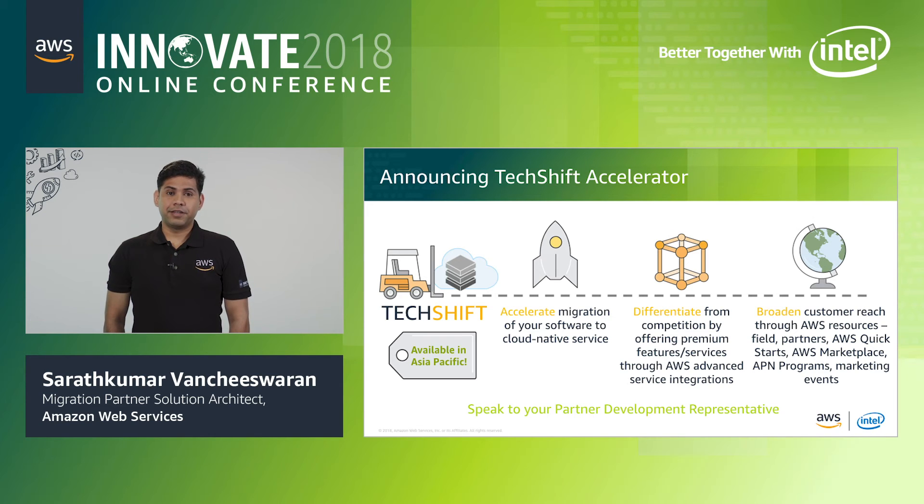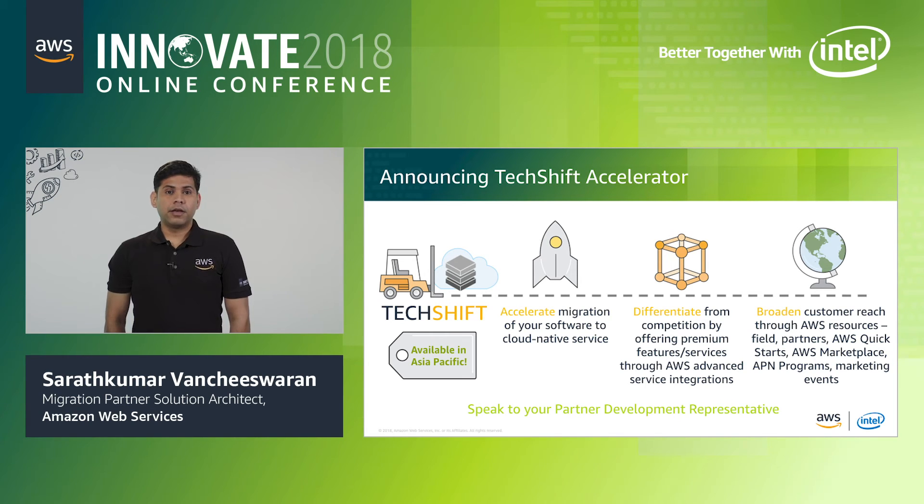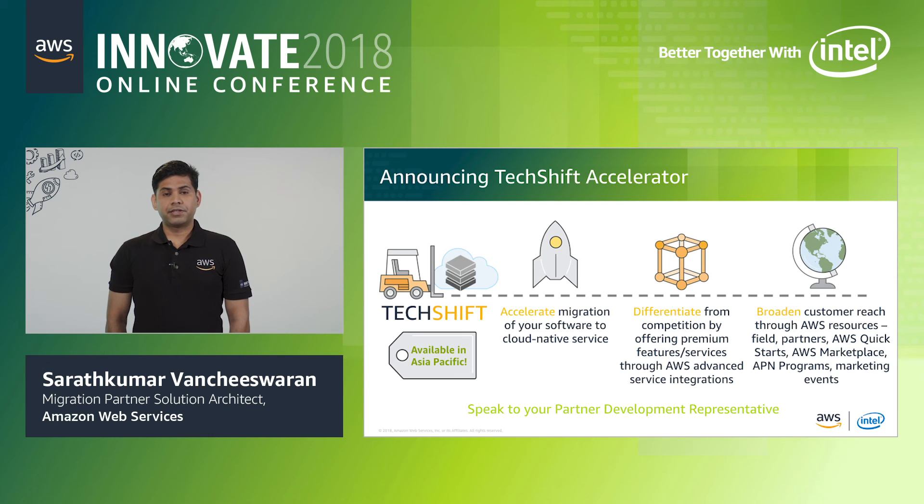We are pleased to announce a new program in Asia-Pacific called the TechShift Accelerator. The program is exclusive to software companies in the APN and is designed to help accelerate the migration of your software into cloud-native services using best practices. By leveraging application services like Mobile Hub, AppSync, infrastructure services like ECS and Fargate, and AI/ML with SageMaker, our specialists help you technically integrate these capabilities to create compelling differentiating functionality for your customers. We also help broaden your customer reach by connecting you with other partners, supporting marketing events, and making it easy for customers to get started with AWS Quick Starts and Marketplace listings.